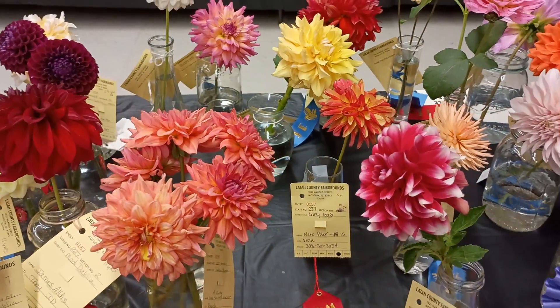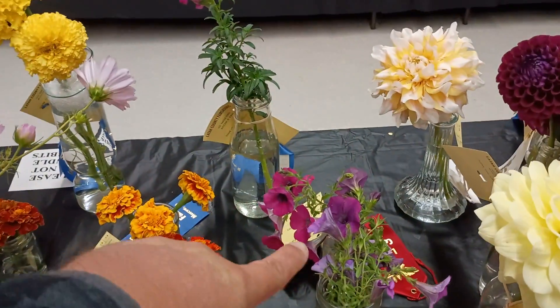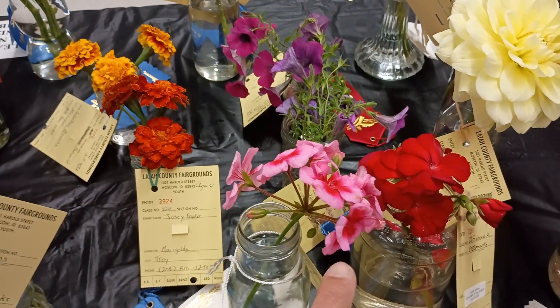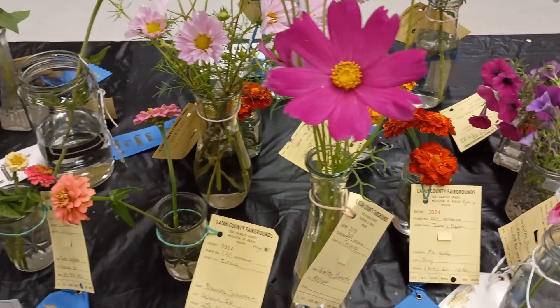Look at all of these dahlias. There's just lots and lots of dahlias. We have some petunias — got to have a spray of petunias in there. And we've got some geraniums here. This is from an ivy geranium; this is going to be from a cutting geranium. Some marigolds.